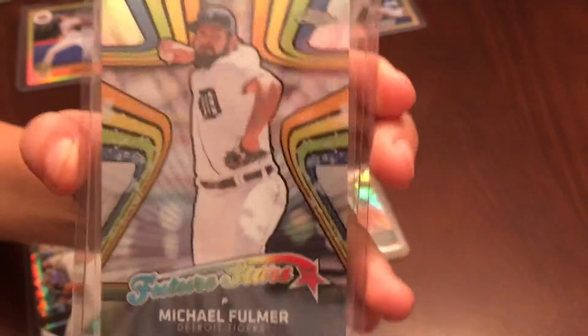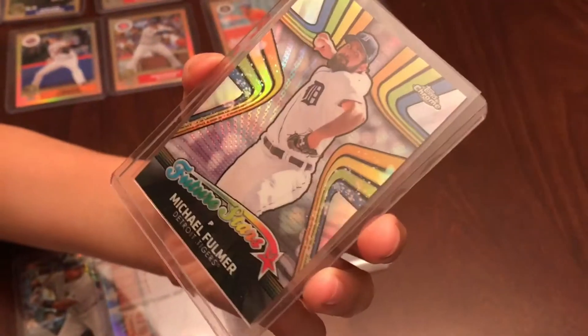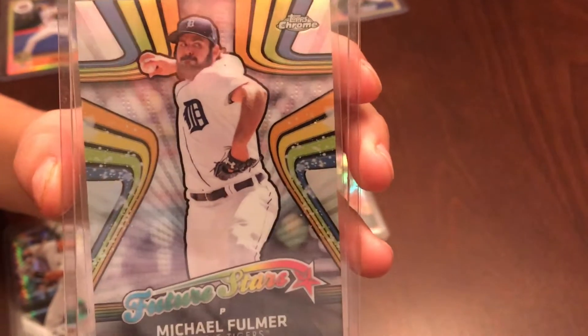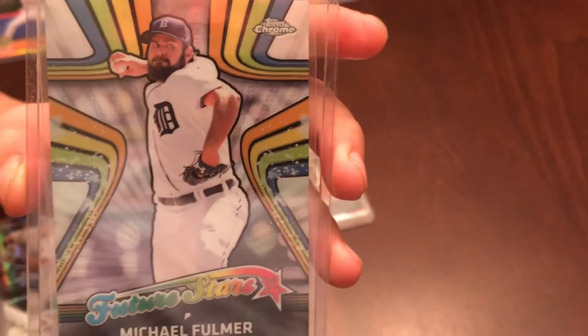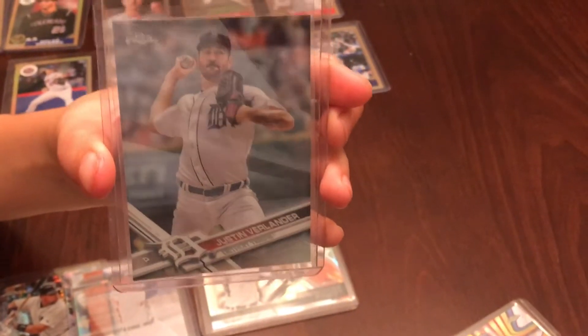The next card is Michael Fulmer, Detroit Tigers — kind of up and coming. He's not on a great team right now, so I don't know if his numbers are really gonna reflect well because the Tigers have been getting blown out lately, and the pitchers' ERAs are getting destroyed. And then we got another — no longer a Tiger, but it's a chrome refractor of Justin Verlander, just the base card with chrome, not a numbered card.